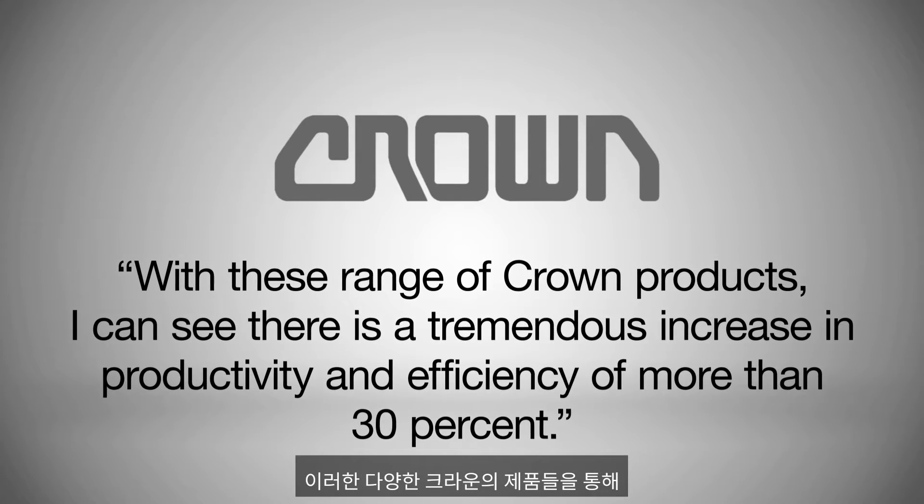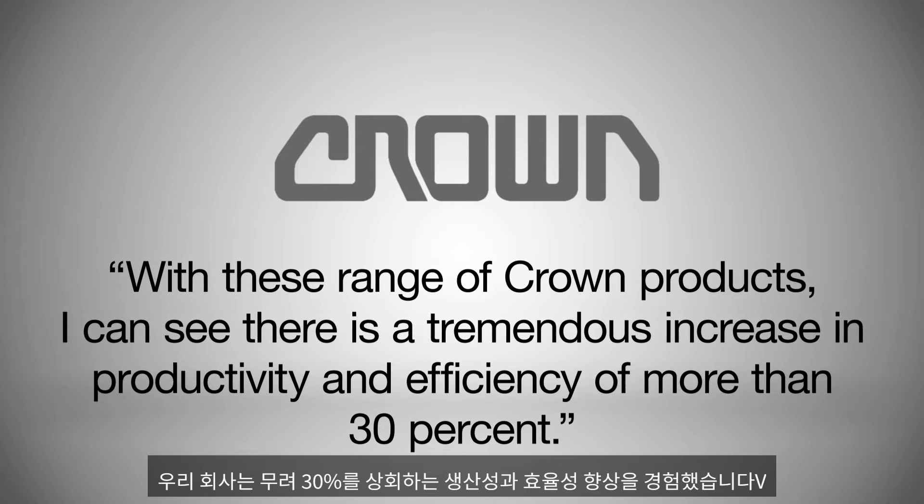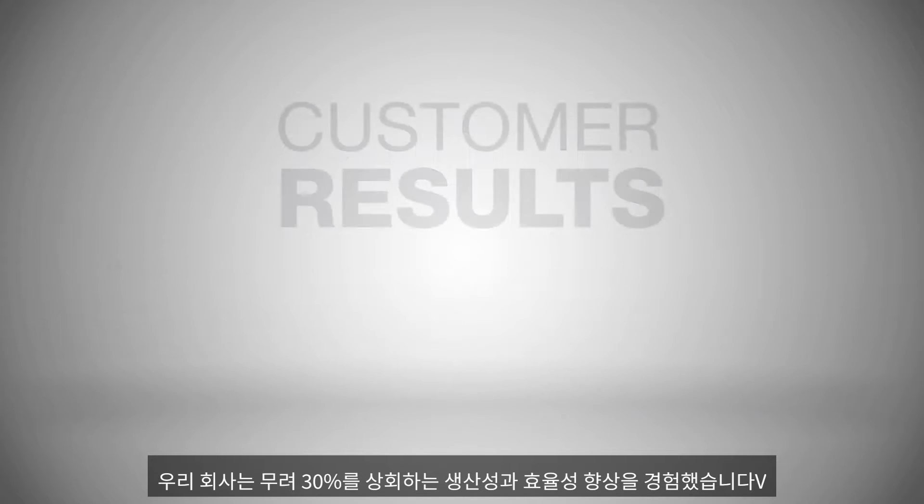With this range of Crown products, I can see there's a tremendous increase in productivity and efficiency of more than 34%.